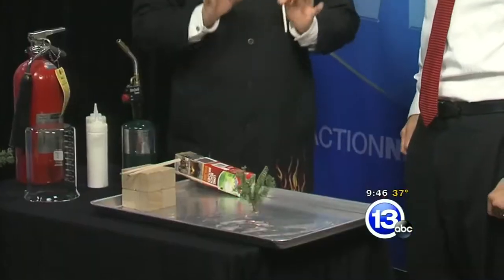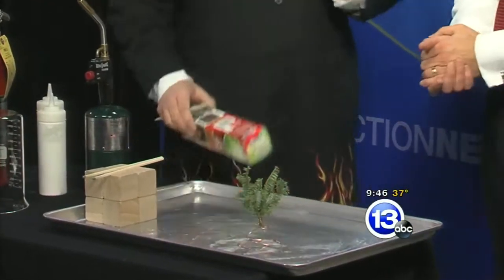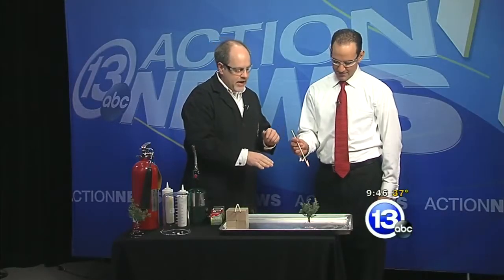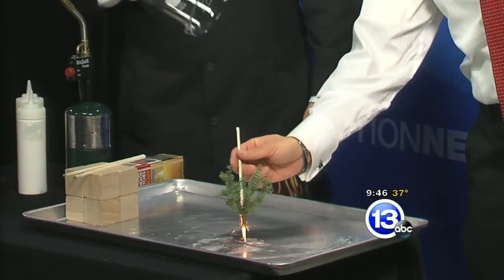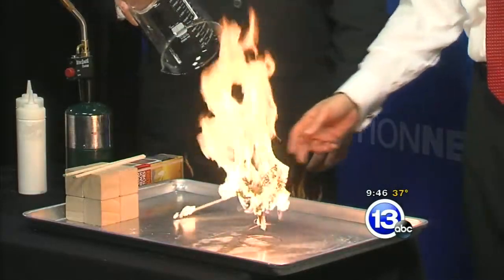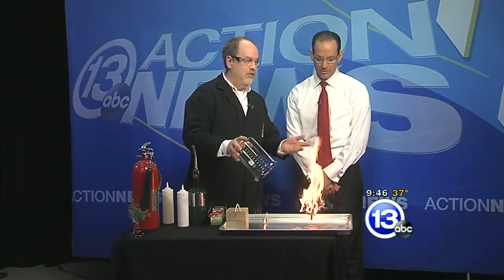This is the largest Christmas tree I feel comfortable having you light on fire. We're just gonna quickly see what happens here. Go ahead and bring the match down underneath the bottom of the tree, and let's see what happens. Good thing that was as tall as it gets — tiny, tiny little 3-inch tree, huge flames!